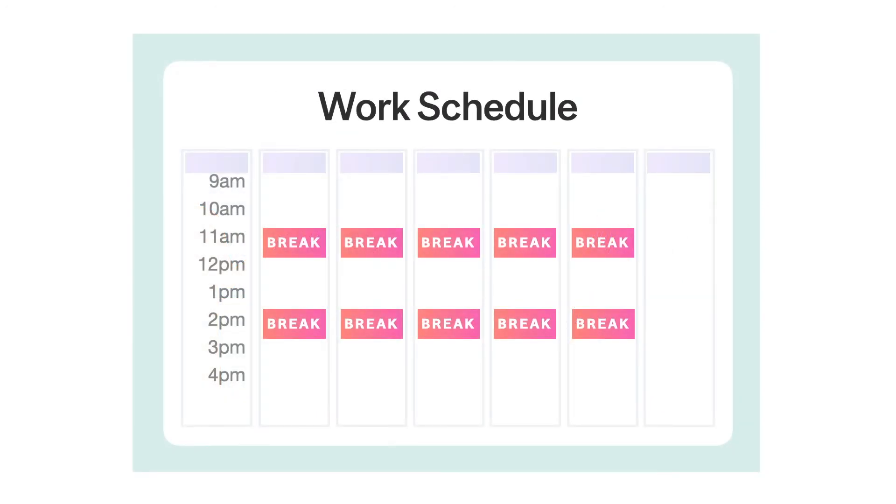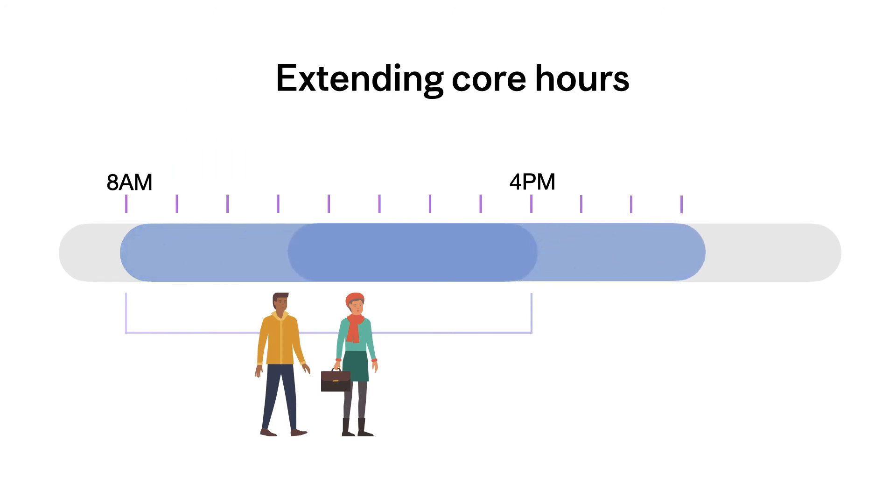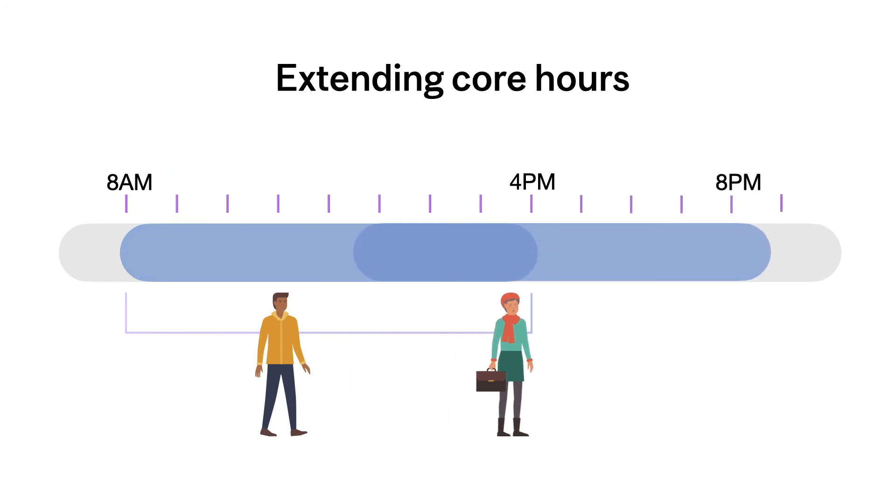Adjusting schedules is another way to reduce contact. For example, break times should be staggered to minimize the number of people sharing the break room at the same time. If possible, core work hours should be extended so that work shifts can be staggered.